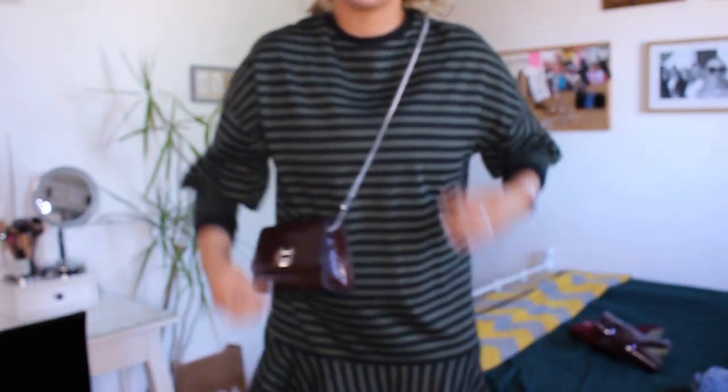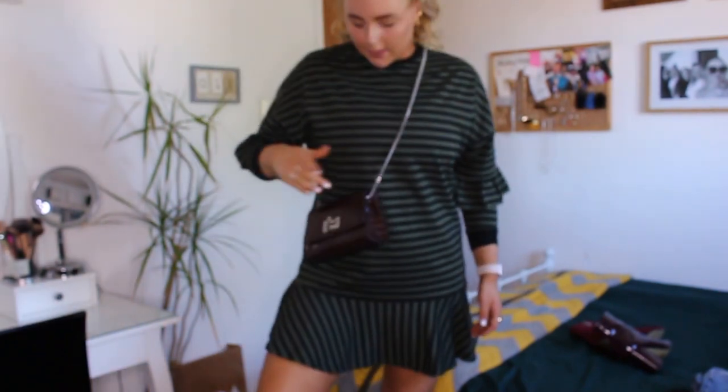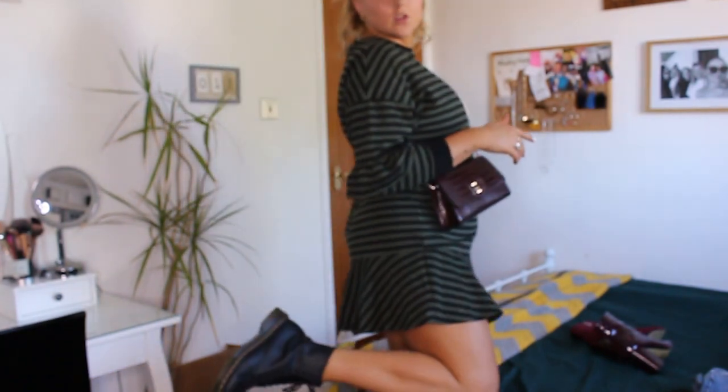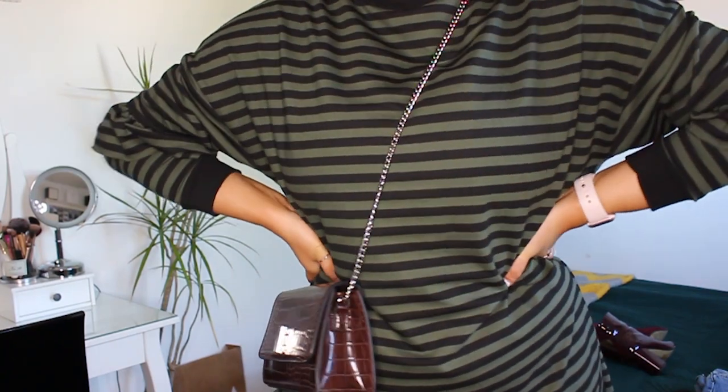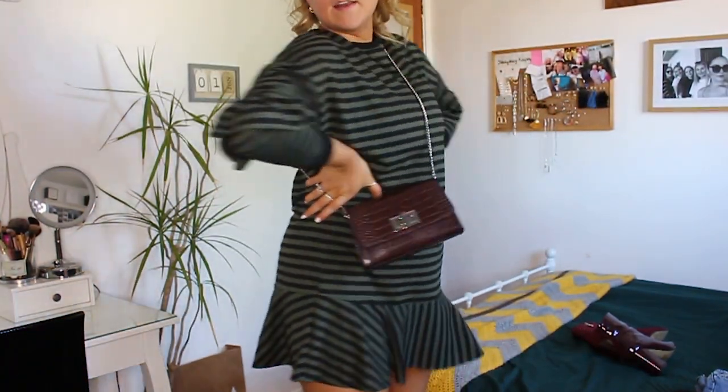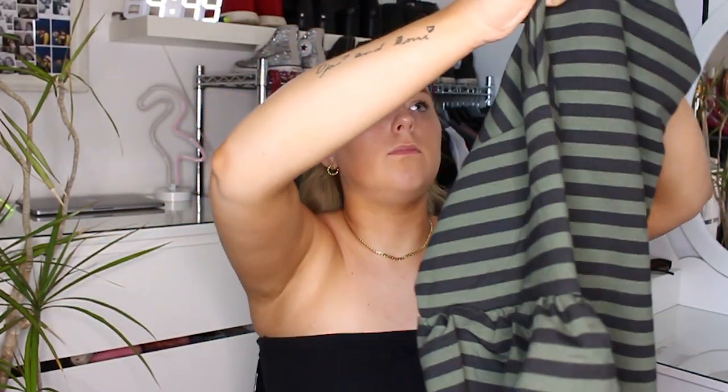Next up is a jumper dress — really basic and easy to throw on, also from ASOS. It's khaki green and black with ruffles on the sleeve and a dropped hem with the stripes changing direction. I think this is more of a winter dress as it's quite short; at five foot six I'd want to wear tights and boots with it. If you're shorter you could get away with it, or wear bike shorts underneath. The colors especially make it feel like a winter piece.